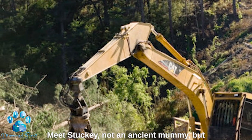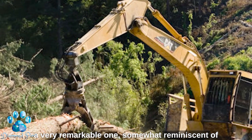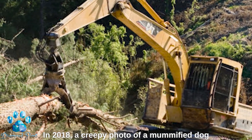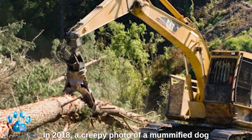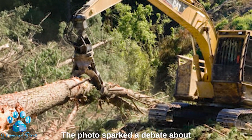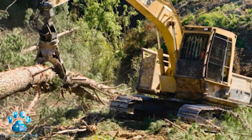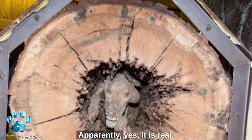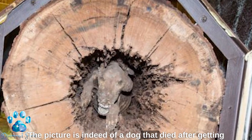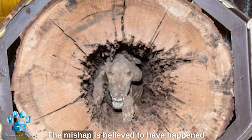Meet Stucky — not an ancient mummy, but a very remarkable one, somewhat reminiscent of the monster from the movie The Thing. In 2018, a creepy photo of a mummified dog stuck in a tree trunk began to appear online. The photo sparked a debate about whether such a situation was real. Apparently, yes — it is real. The picture is indeed of a dog that died after getting stuck in the hollow trunk of a chestnut oak tree.